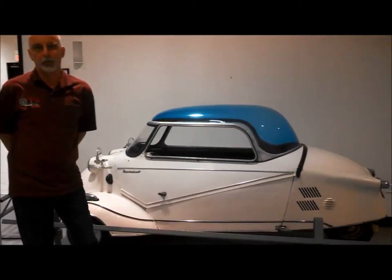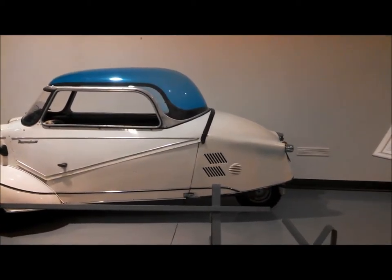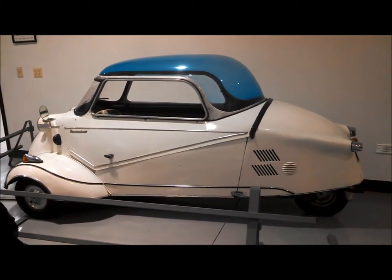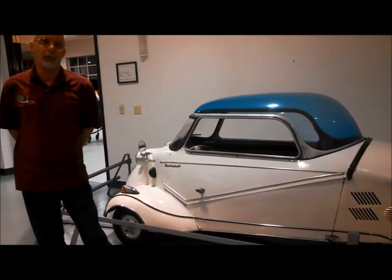How did you come across this Messerschmitt? A friend of mine got me into this disease - he took me for a ride in one, and that was it. I had to own one. Three weeks later, I owned one. Then I wanted a Messerschmitt, and he had five of them. I sold my Isetta and he decided he was selling one or two, so I bought this off him.